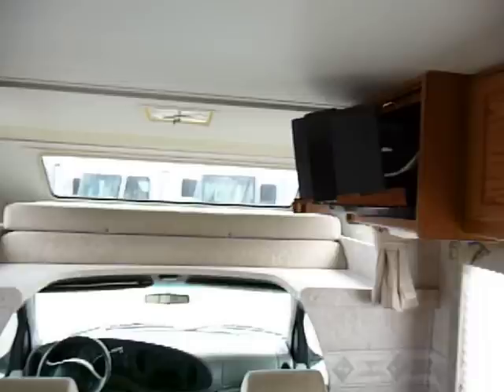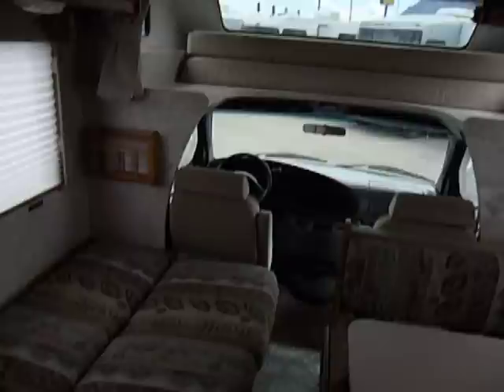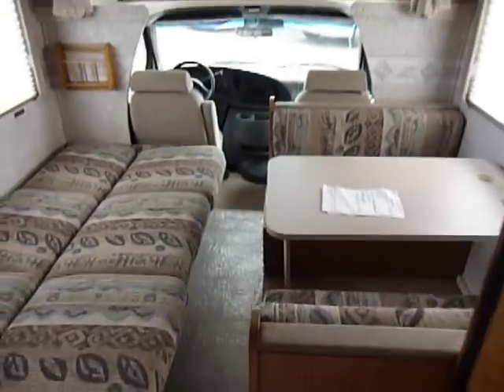The blinds are all in great shape, as you can see. It has everything that you'd ever want. The only thing you may have to add is a converter for the TV, but other than that it's ready to go. So if you have any questions, just give us a call.